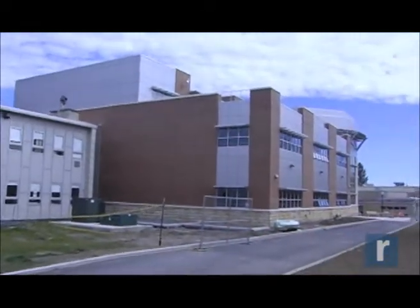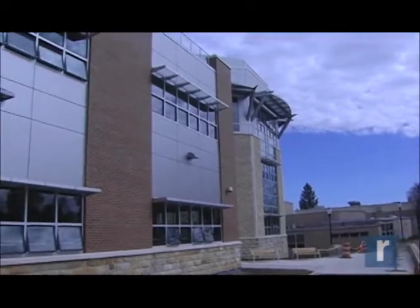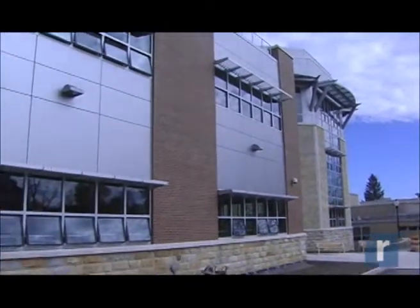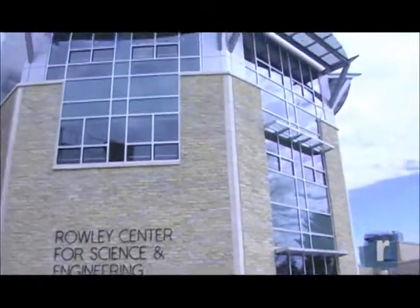Moving along, this summer we'll have three different move-in periods for the departments that are going to be in the building. We're looking forward to that as well, and we're very excited about the building opening here in August.